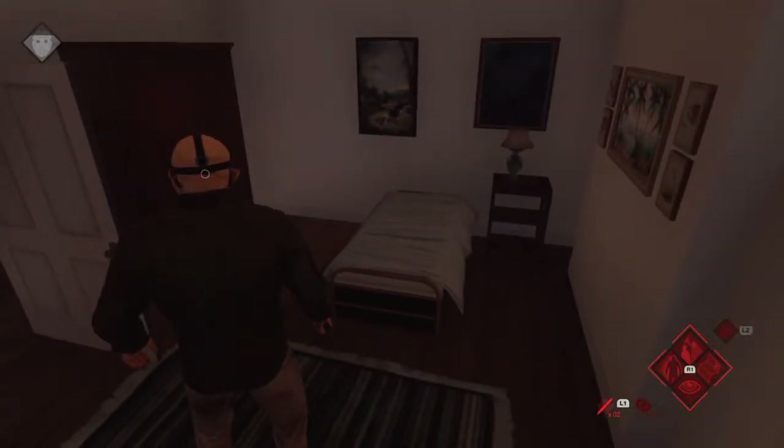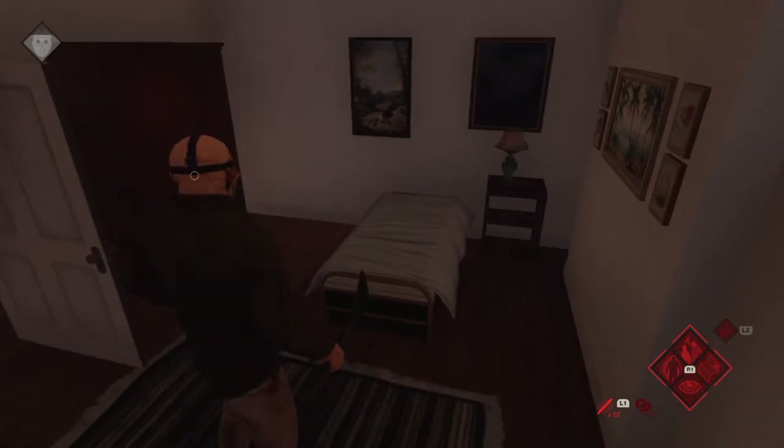And here's Doug and Sarah's room, but it's supposed to be bunk beds.